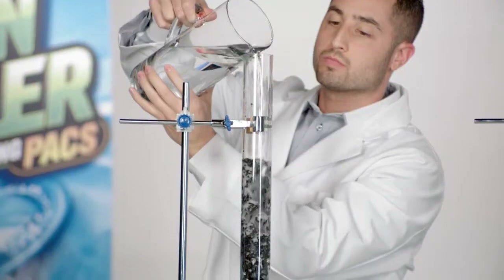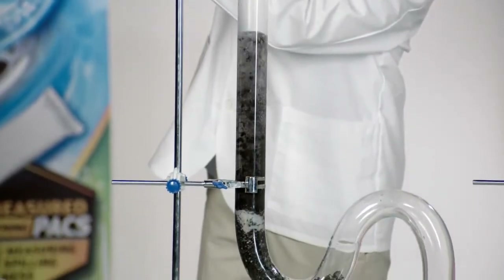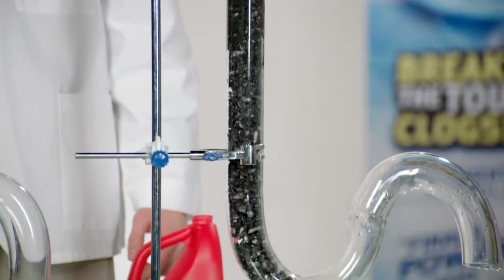You can see how fast Green Gobbler goes to work. Watch how Green Gobbler works to cut through this oil byproduct and clear the drain in seconds. Notice how the leading competitor's product hasn't even begun to work.